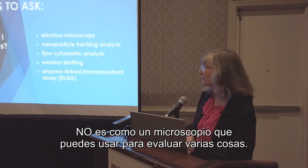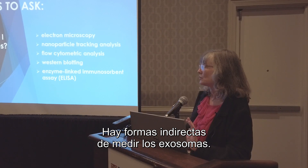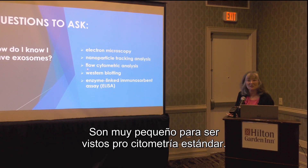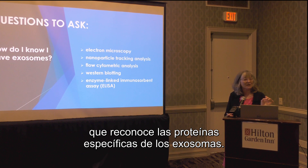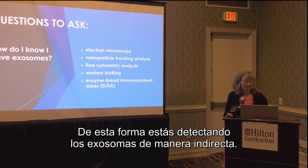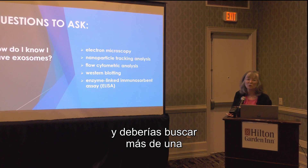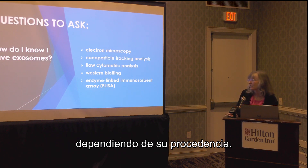There are a number of indirect ways to measure exosomes. They're too small to be seen by standard flow cytometry — the trick is to have a bead about the size of a cell with an antibody that recognizes an exosome-specific protein, allowing you to tether and detect exosomes indirectly. Western blotting will show if you have those characteristic proteins, and you should look at more than one, as some are higher or lower depending on the cell type from which the exosomes arise.